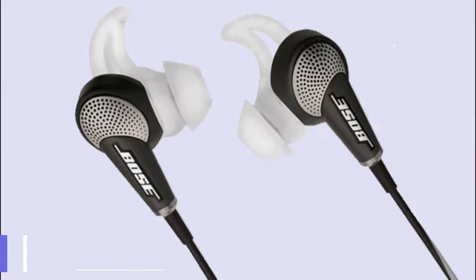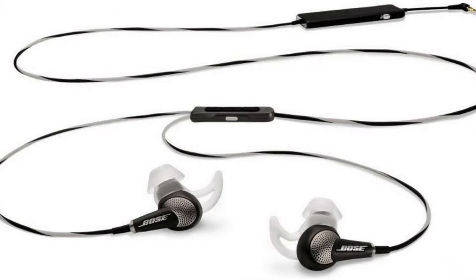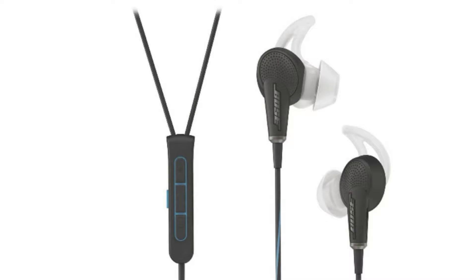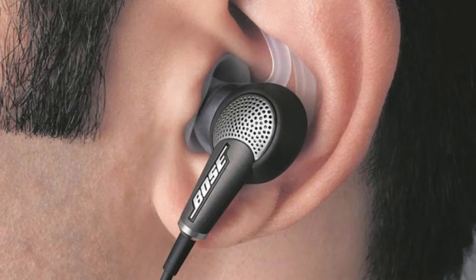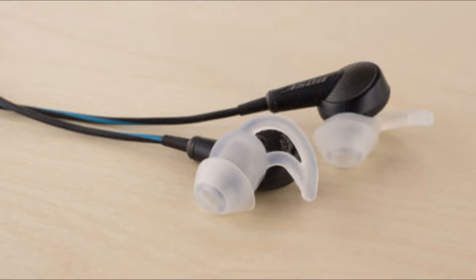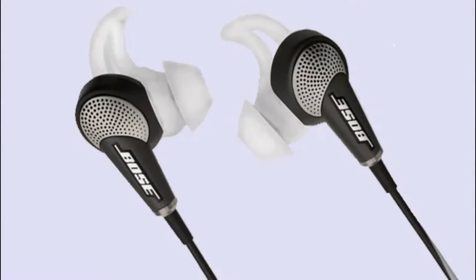Number 1 is the Bose QuietComfort 20. The QuietComfort 20 earbuds are the first in-ear noise cancelling headphones from Bose, which means that you'll need to charge them up if you want to get the benefit of the feature. The built-in rechargeable battery offers a generous 16 hours of listening time, but you can carry on gaming with passive mode if you forget to juice them up.